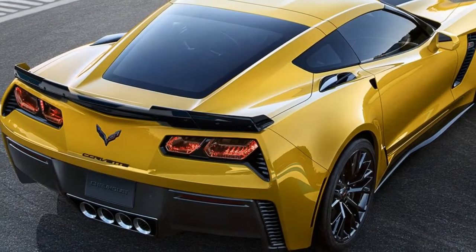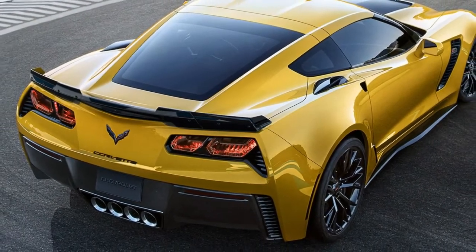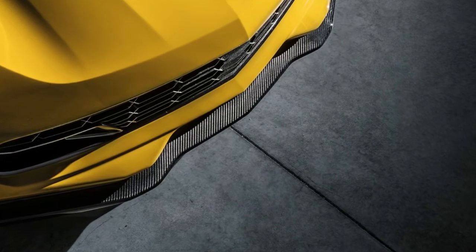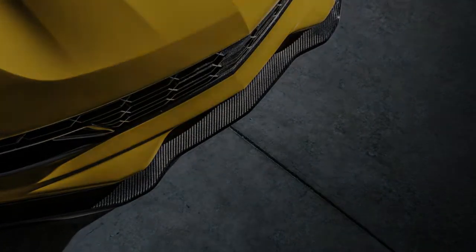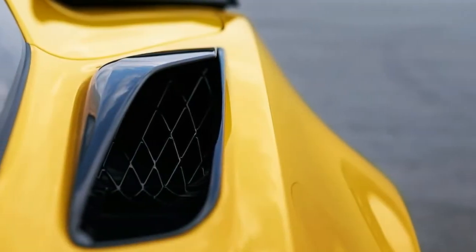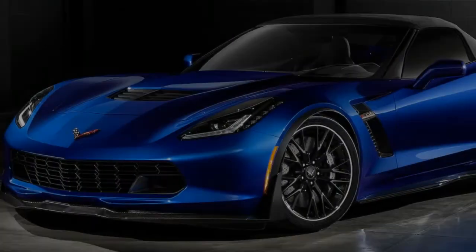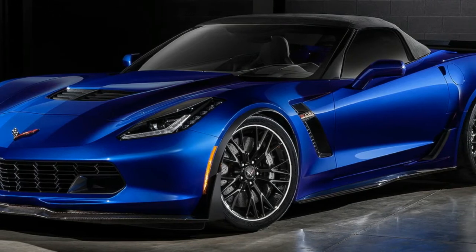Its competitors are few. Z06 is singular in its focus of challenging the greatest supercars in the world. Developed in tandem with the C7.R racecar and offering 650 horsepower and 650 pound-foot of torque, Z06 is the supercar they never saw coming.